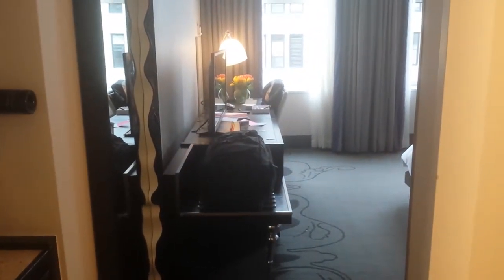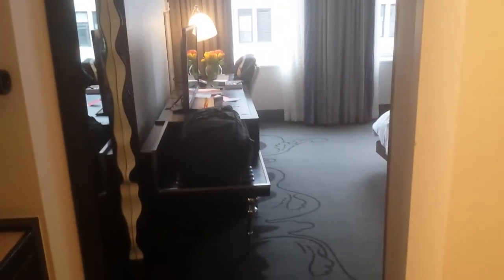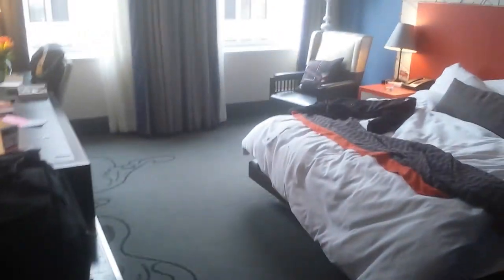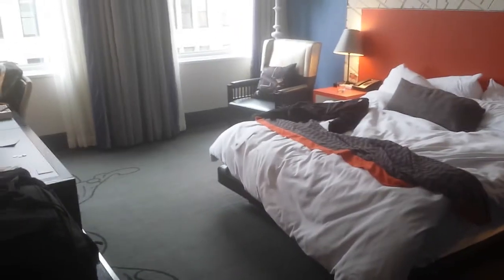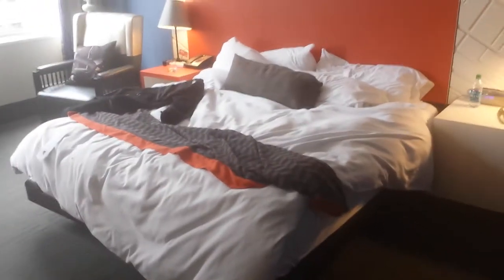This is room 1404 at the W Hotel New York Union Square. I don't remember the categorization of this room, but I had booked a regular room and this is some sort of an upgrade, but it's not a suite by any means. It's quite small, as you can make out — this is the living room with the bed.